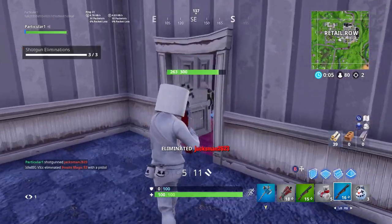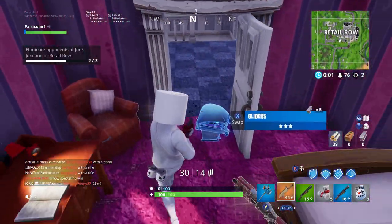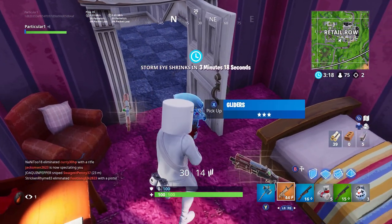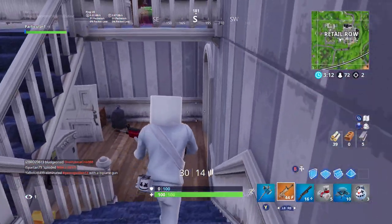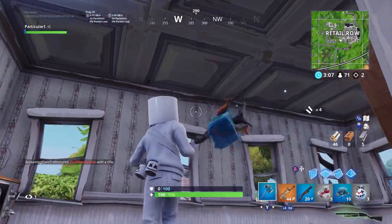This weapon will be a blue variant — it'll probably be green and blue — but it's definitely going to be blue. It will most likely be coming out in tomorrow's update, which is Tuesday. Not much is known about it, but the description reads: 'classic design meets new combat style.'